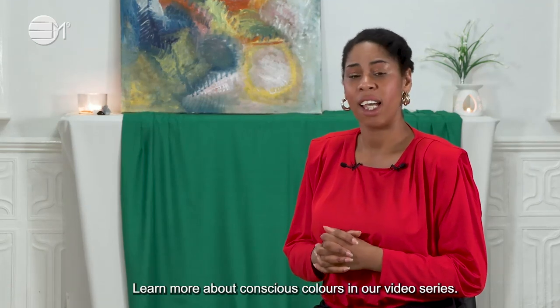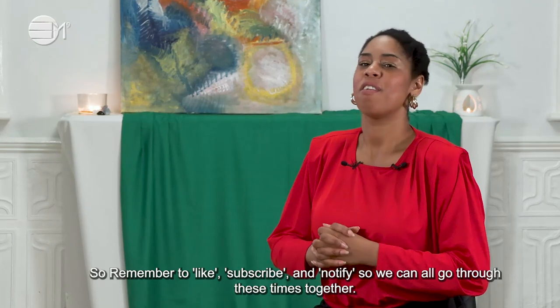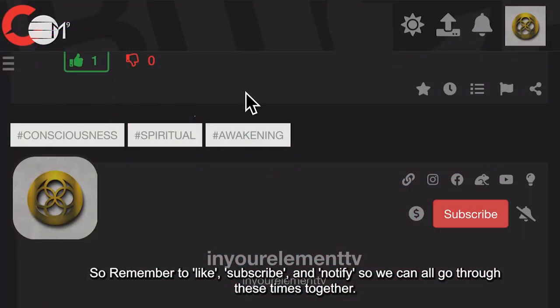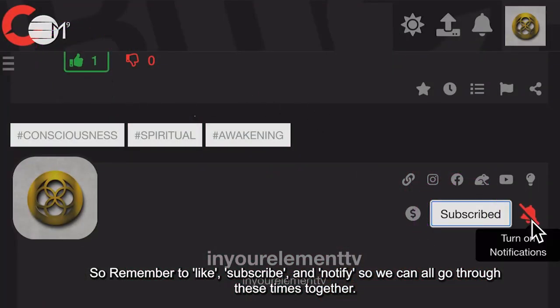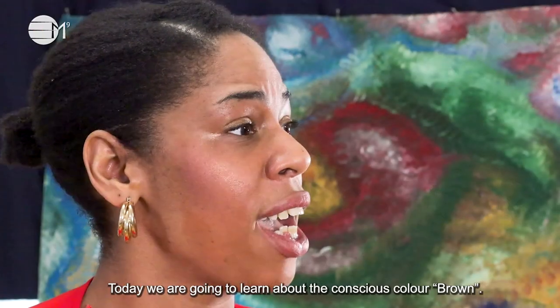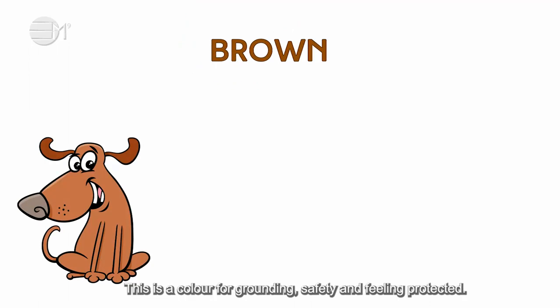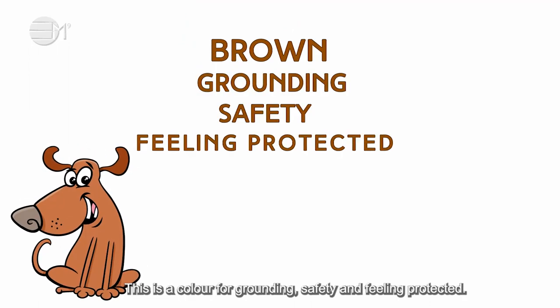Learn more about conscious colours in our video series, so remember to like, subscribe and notify so we can all go through these times together. Today we are going to learn about the conscious colour brown. This is a colour for grounding, safety and feeling protected.